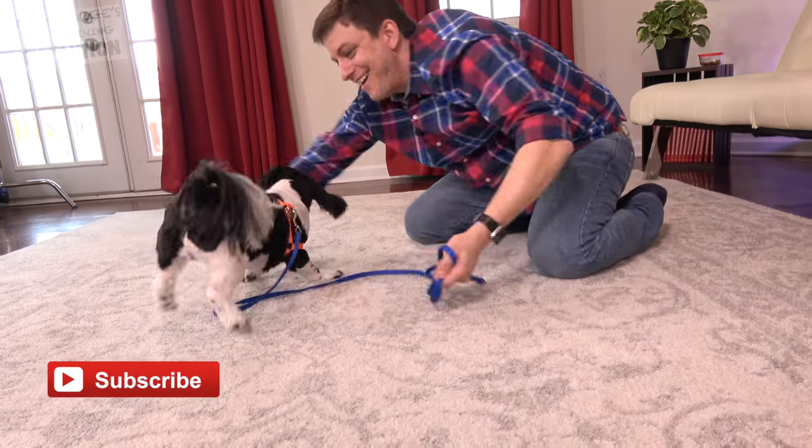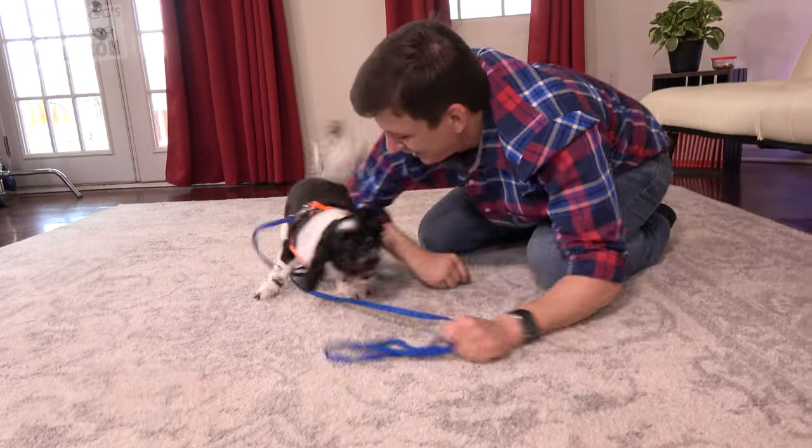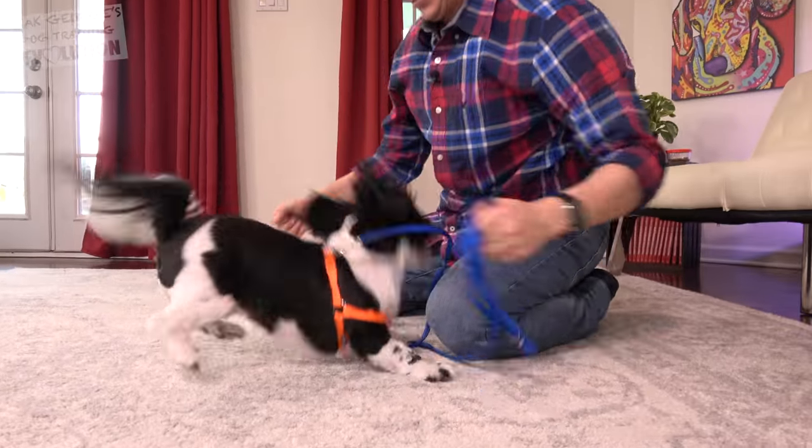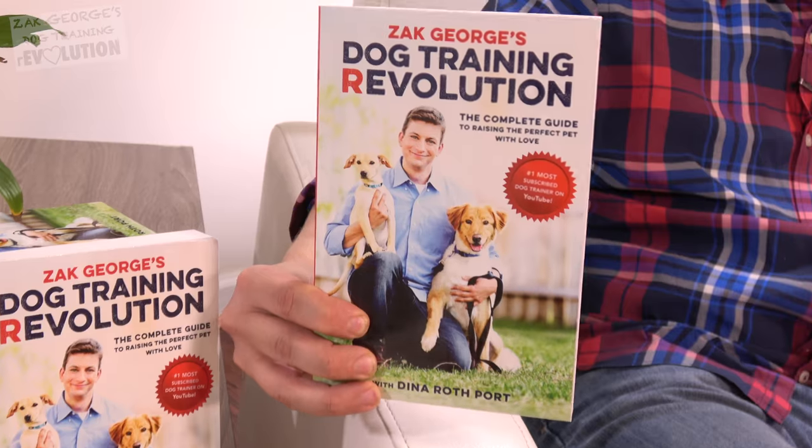Click thumbs up, subscribe to my channel, learn how to train your dog big or small, and if you like the videos we make, make a financial contribution to our Patreon campaign. Pick up a copy of my book too — I'll have a link in the description.